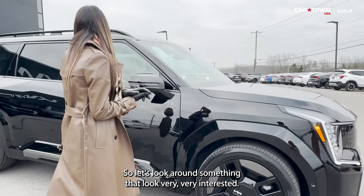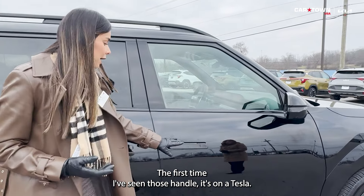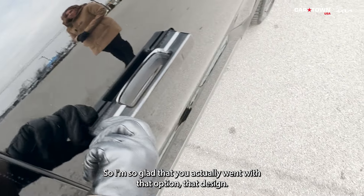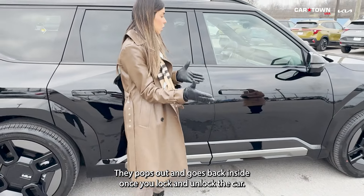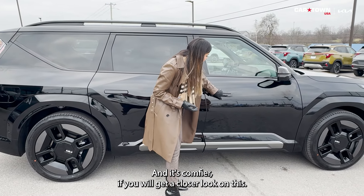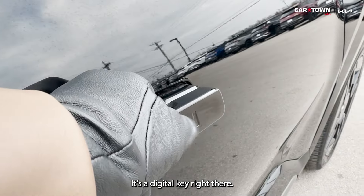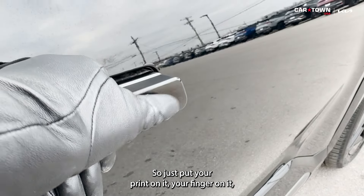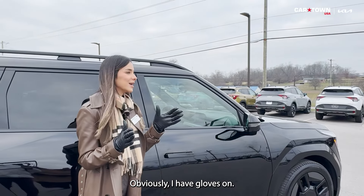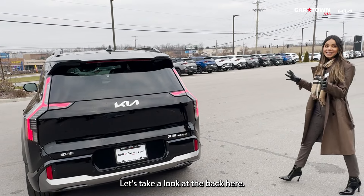Something that caught my eye right away — the door handles. I've only seen this on a Tesla before, so I'm glad Kia went with this design. They pop out and retract automatically when you lock and unlock the car. Up close, you can see there's a digital key with a fingerprint sensor right on the handle. It's about 30 degrees out here with gloves on, so demonstrating the fingerprint is a bit tricky!